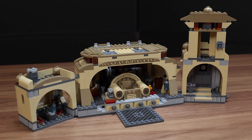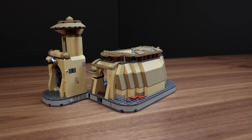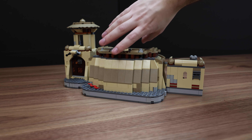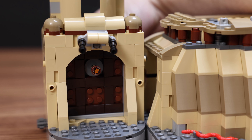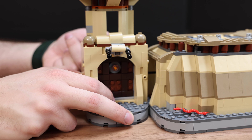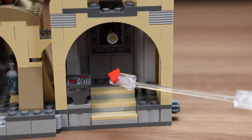Moving on to the throne room, there is actually a lot of little details which I really appreciate. The first thing is that you can turn those side pieces about 90 degrees - they don't go a full 360 and you can't close anything up, but they do snap in place on the side so they don't move around while you're adjusting the set, which is nice. There's also a printed tile with the TT-8L droid, or gatekeeper droid eye, that pops out of the door. You can move the eye and also move the door up and down - there's no geared mechanism.